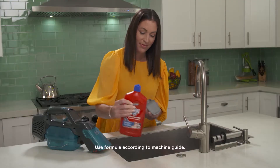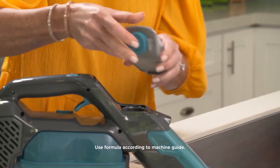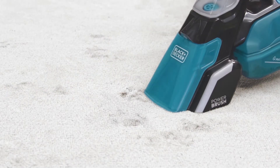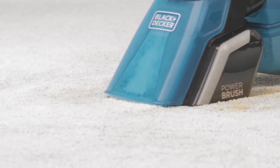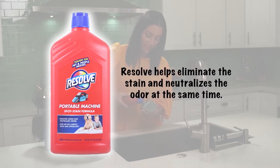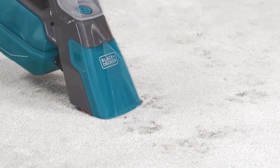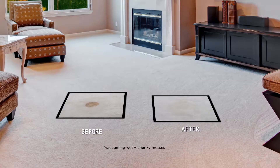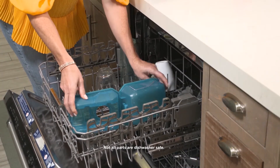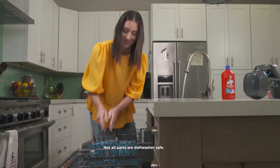Black and Decker partnered with Resolve, the number one carpet cleaning brand. Resolve designed a portable machine formula that can be used with the Spill Buster for optimal results. The machine has a built-in formula dispenser; the spray nozzle dispenses cleaning solution while a powered or manual scrub brush lifts away stains. Simply vacuum the wet and chunky mess, then spray, scrub, and vacuum away the stain — with noticeable results in three seconds or less. It's easy to clean — just rinse and pop it in the dishwasher.